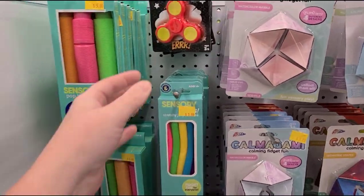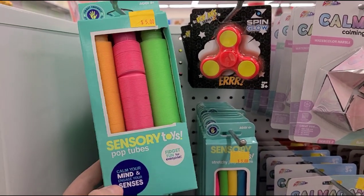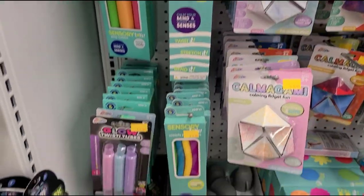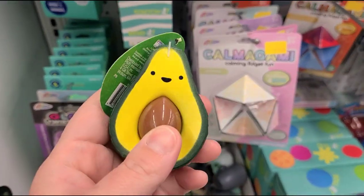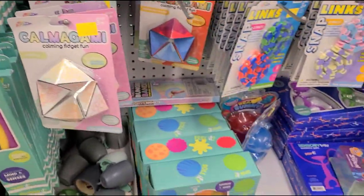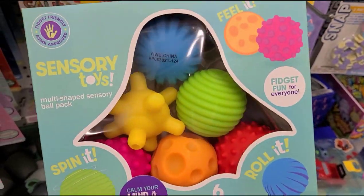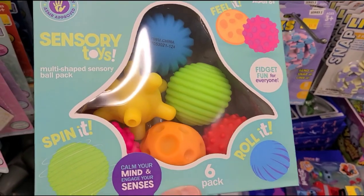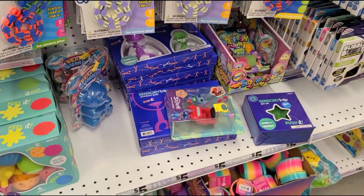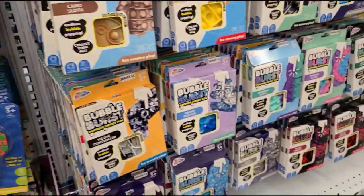They've got more fidget toys — fidget spinners, and these pipe connectors that you pull apart and put together. Me and my sister-in-law actually have a lot of fun with those — we play with them more than the kids do. There's a pop avocado too, and sensory toys in all different shapes, sizes, and colors — they say six and up but I think little ones would enjoy them too.